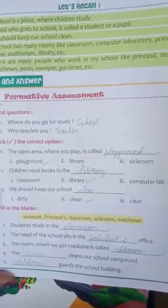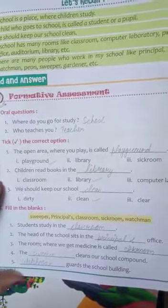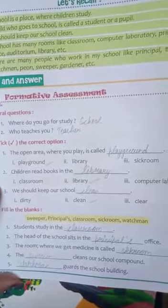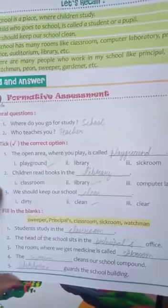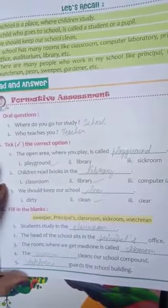Question number three: we should keep our school — how do we keep our school? Do we keep our school clean? Yes, sir. So clean — we should keep our school clean. You write clean and tick the clean option.